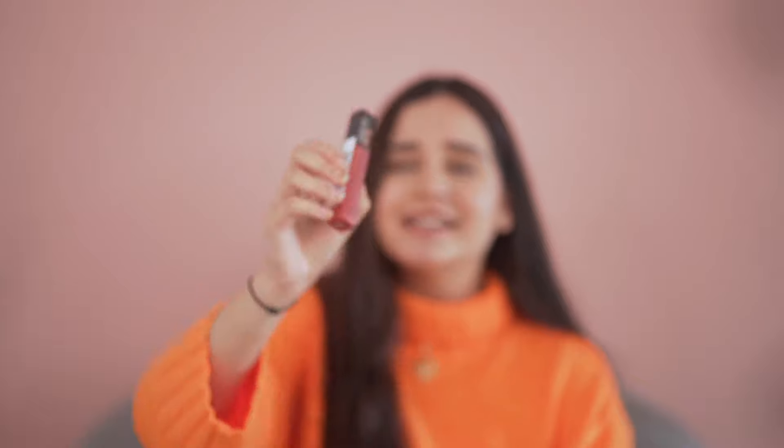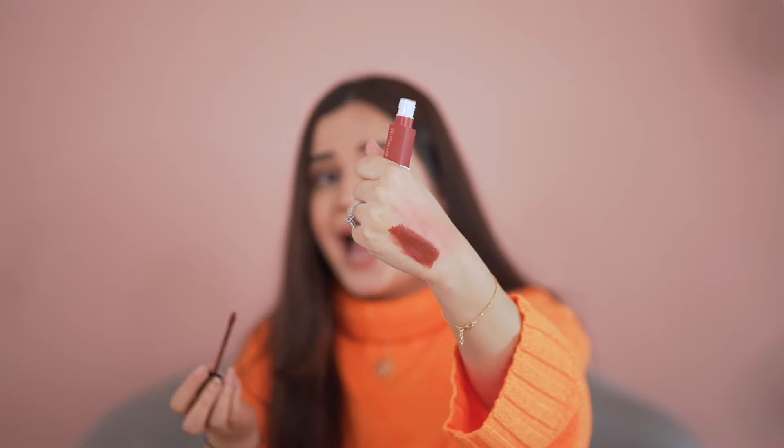Number ten is the Maybelline Superstay Matte Lipstick — everybody talks about these and they're bomb. First, they have a huge nude collection. Second, they're super easy and smooth to apply. If you wear a mask, it won't come off. I've tried it all day and it stays. Even when I eat, the lipstick doesn't come off from the inside, which is amazing. I especially love their coffee shade. Definitely invest in these.